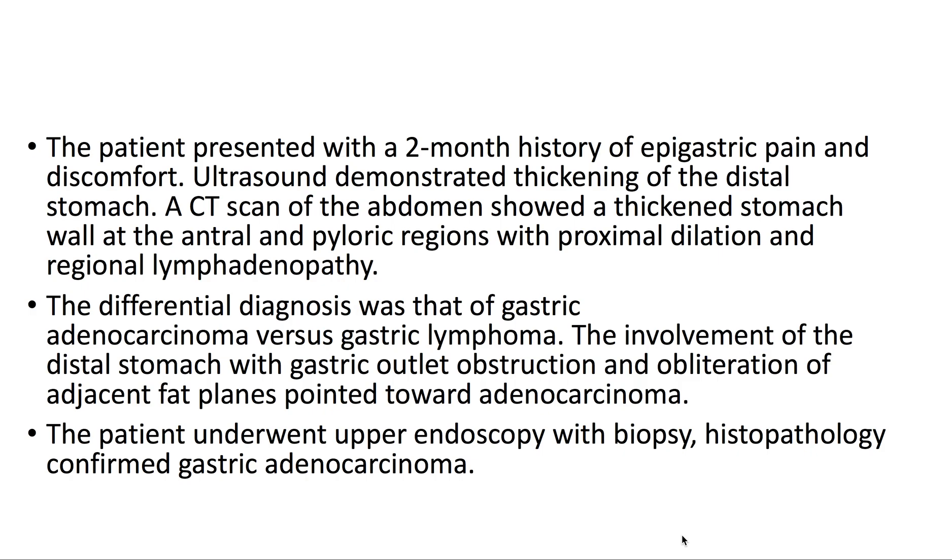The patient underwent upper endoscopy with biopsy. Histopathology confirmed gastric adenocarcinoma.